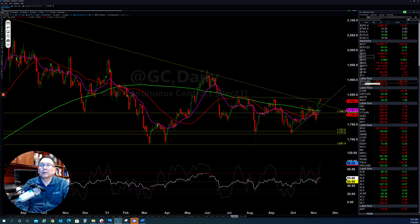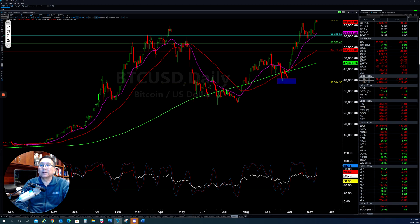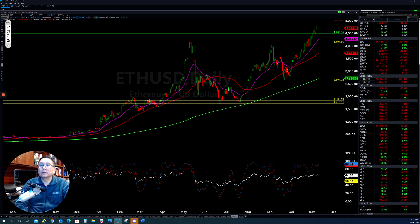Looking at Bitcoin, they ran up to the top again and then pulled back a little bit, but the overall trend is still bullish. Ethereum is also the same — they made another new high, then pulled back down a couple of days, and continue to do that pattern. Even though they pull back down, the momentum is still in the uptrend.